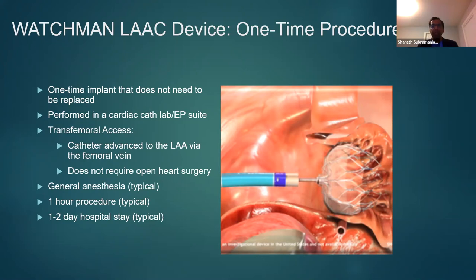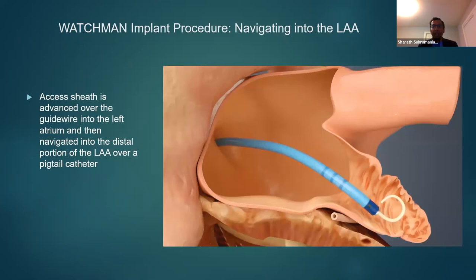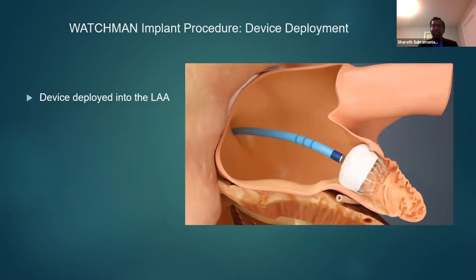The procedure itself takes place via an anterior septal puncture using a standard transseptal access system. The procedure is performed with a combination of fluoroscopy and TEE guidance. Once the transseptal puncture is done, the access sheath is advanced over the guidewire into the left atrium and pushed to the distal portion within the lumen of the left atrial appendage over the pigtail catheter. Once it has reached the left atrial appendage, the device itself is deployed.